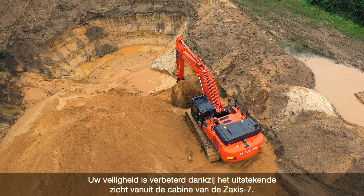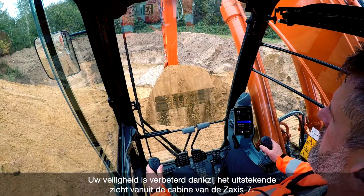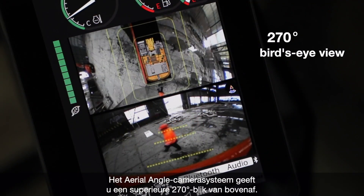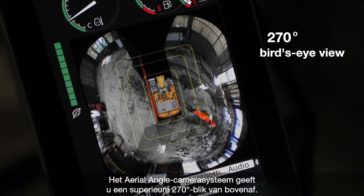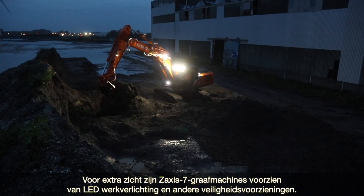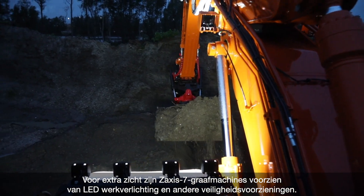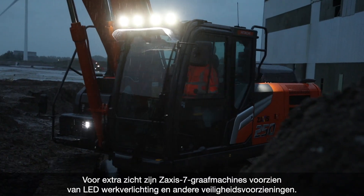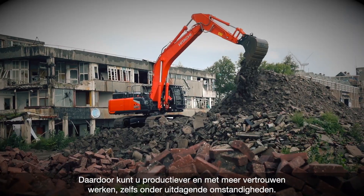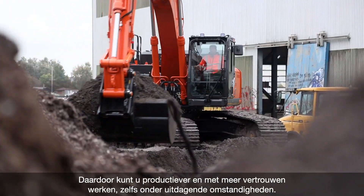Your safety is enhanced by the superior view you get from the Zaxis 7 cab. The aerial angle camera system gives you an exceptional 270-degree bird's-eye view. For enhanced visibility, Zaxis 7 excavators are equipped with LED work lights and other safety-conscious features, so you can work more confidently and productively even in challenging conditions.